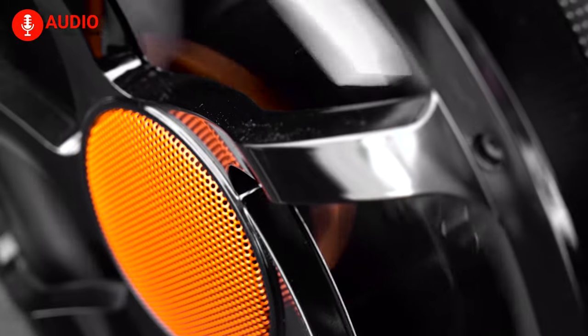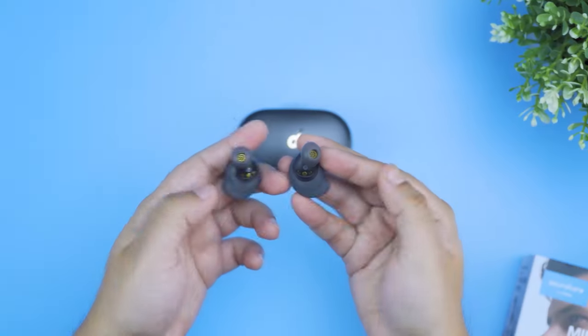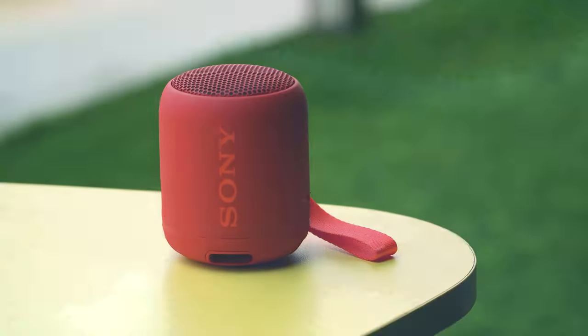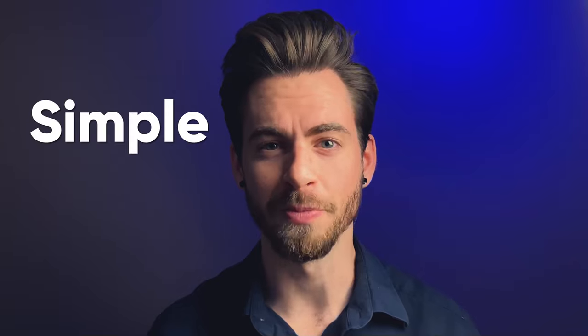Without further ado, let's begin. At AudioZone, our mission is to help audio fanatics make the right buying decision. We are a team of audiophiles who spend countless hours testing out gadgets to make informative tutorials, in-depth reviews, and make your buying decisions simple and effective.